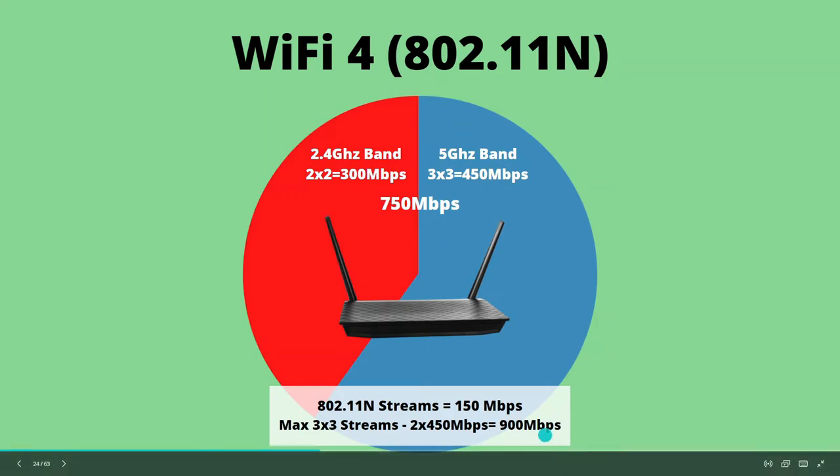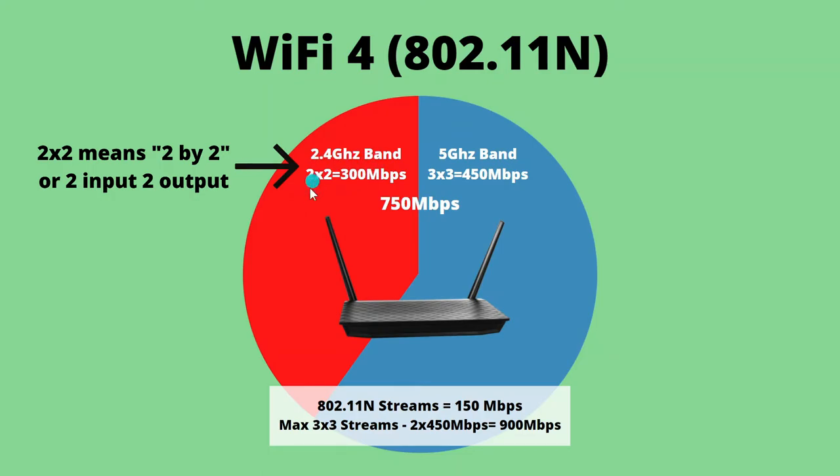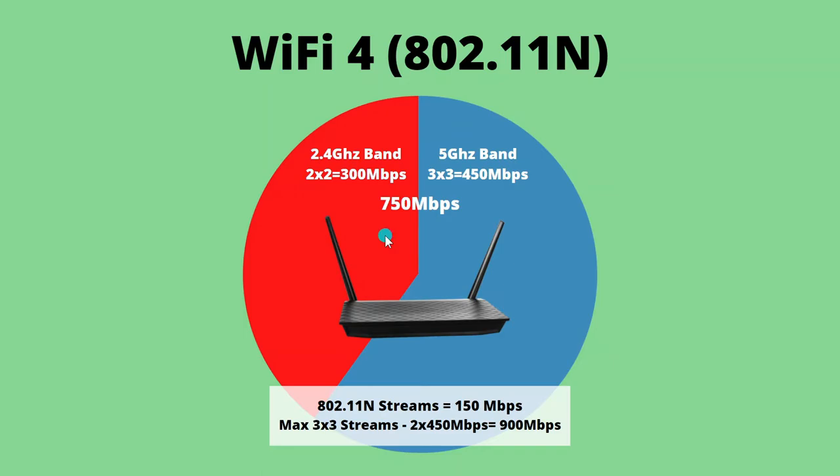Unfortunately, most devices can only pick up one or two spatial streams, but that didn't prevent manufacturers from using this as a marketing gimmick. On a particular router, you might have two streams on the 2.4 GHz band — 150 times 2 equals 300 — and three streams on the 5 GHz band — 3 times 150 is 450 — and they would add these together and call it a 750 megabits per second wireless router. That sounds good, but it really only serves the purpose of comparing it to other wireless routers. You're really not going to get 700 megabits per second on any device because most devices only support one or two spatial streams at a time, so you're actually only going to get about 150 to 300 megabits per second on a wireless end device. Still, Wi-Fi 4 is a huge improvement over Wi-Fi 3.